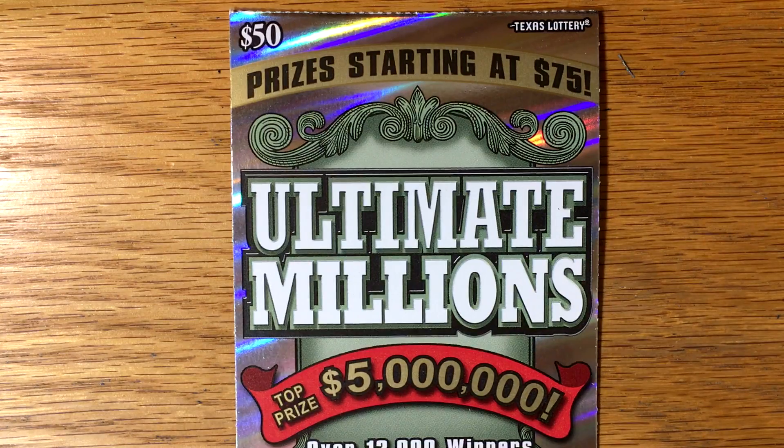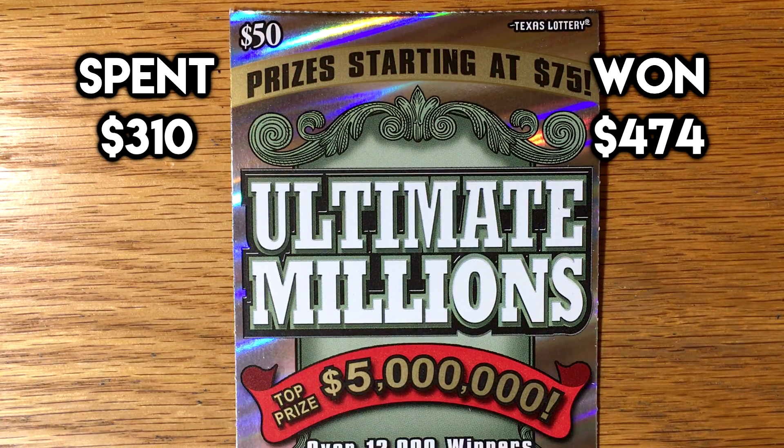It's fun to try $50 every once in a while. That means we've spent $310, but we're still profitable at $474. Guys, hope you enjoyed it. Stay tuned next Thursday for another episode of Beat the Lottery. Thank you so much.